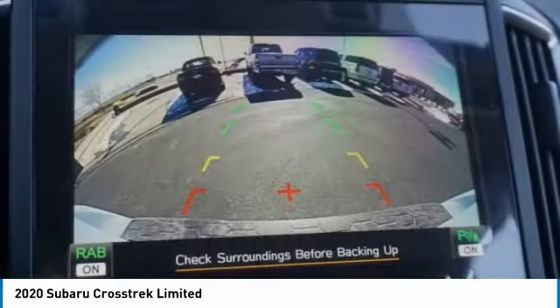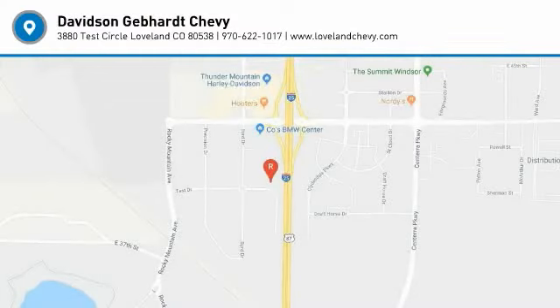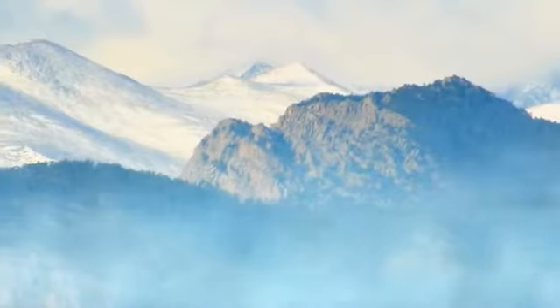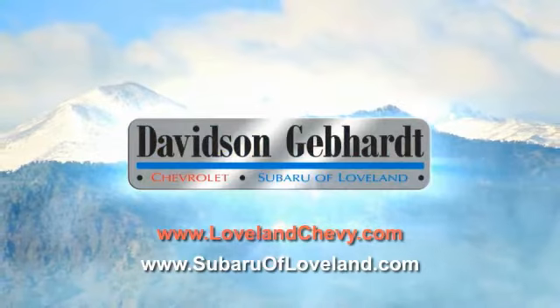Take this vehicle for a spin and see why so many shoppers are now proud owners. Davidson Gebhardt Chevrolet and Subaru of Loveland are conveniently located right on I-25 and exit 259 in Loveland.